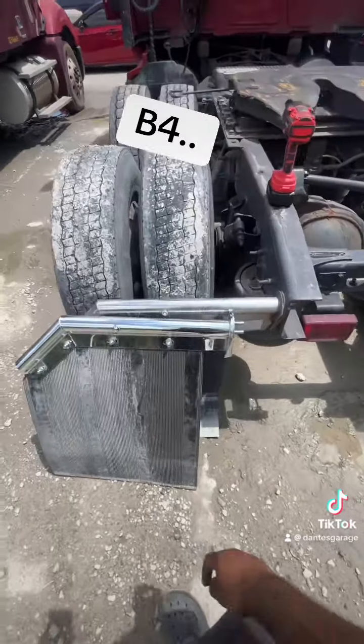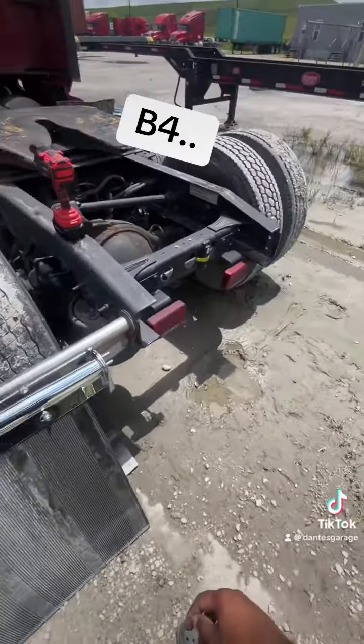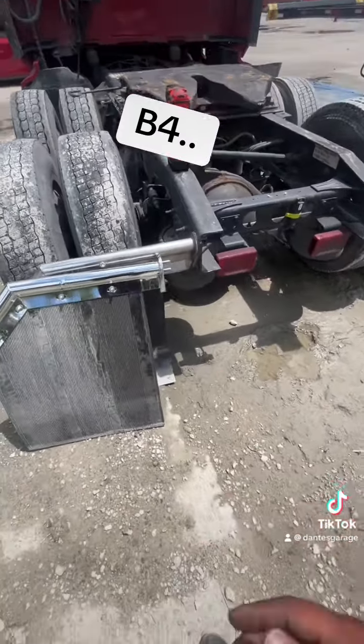So yeah, I was just showing y'all a little before and after, and then I'll just do a wraparound of the truck.